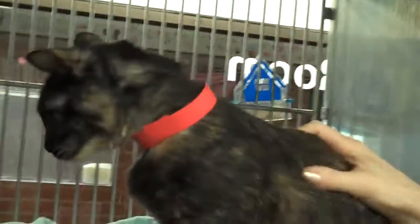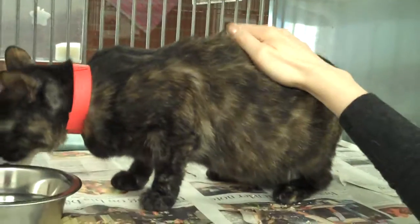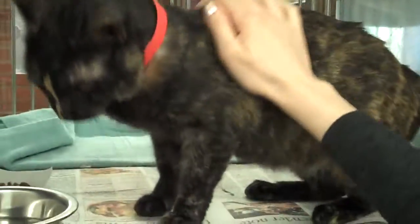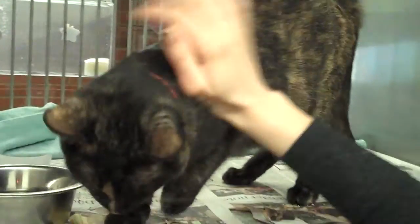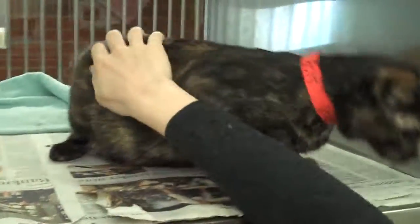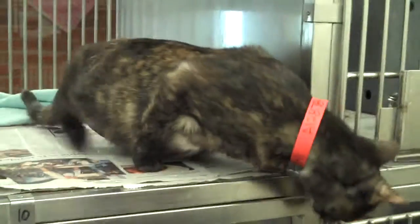This is a gorgeous Tortie girl, so please come down and visit her. She is everything you wanted, ready to go. She's not quite a kitten, so she won't be getting into everything. However, she is still quite young and has a long, long life ahead of her.